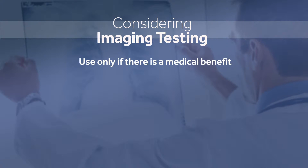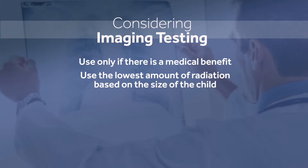The American Academy of Pediatrics is a member of a multi-organizational group called the Alliance for Radiation Safety in Pediatric Imaging, who want to make sure patients ask about and healthcare professionals follow four steps when thinking about getting an imaging study. First, we should only consider an imaging test that uses radiation if there is a definite medical benefit. Second, we should use the lowest amount of radiation for the test based on the size of the child — a concept we call imaging gently.